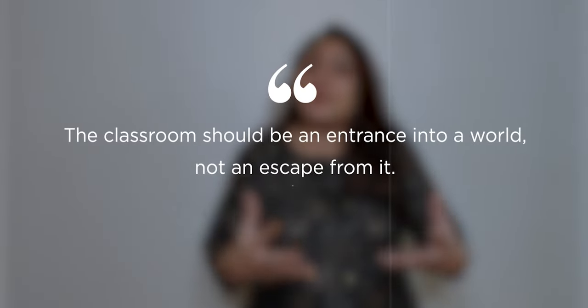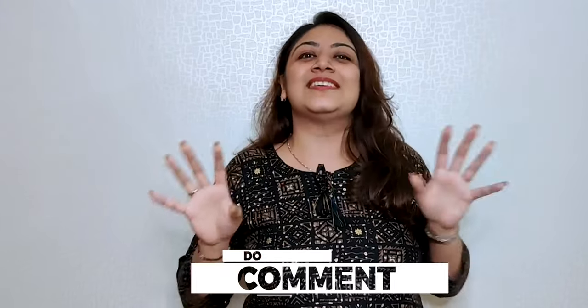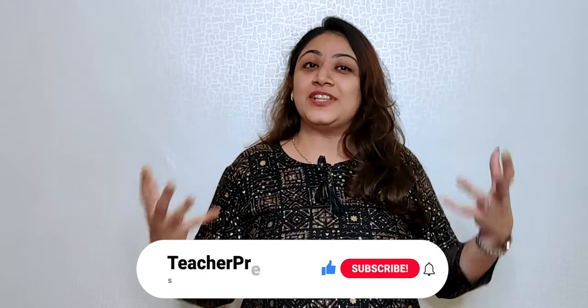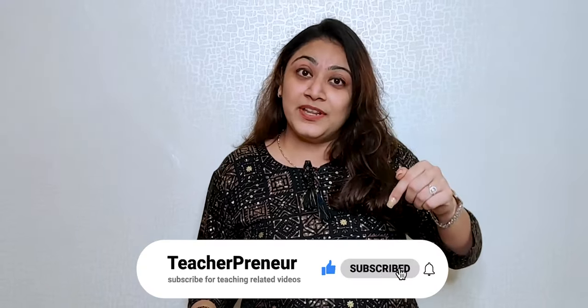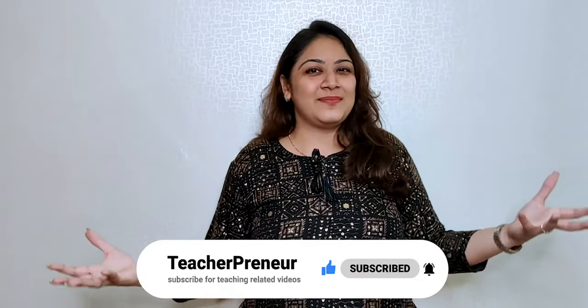So that's it for today's video. Thank you for watching the whole video. At the end, I would only like to tell you that your classroom should be an entrance to the world and not an escape from it. So make your classroom environment as positive as possible and do not use any negative reinforcements. If you like today's video, do hit the like button. Comment and tell us what strategies do you use to quiet your noisy classroom. Share this video with your teacher friends and family, and subscribe to Teacherpreneur and press that bell icon to be a part of our FutureMakers family. See you soon.